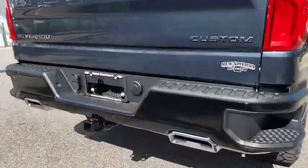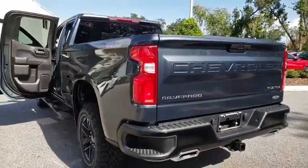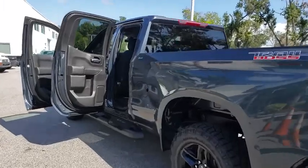Here are some of this vehicle's great options: tow hitch, backup camera, anti-lock braking system, stability control, traction control, remote engine start, keyless entry.